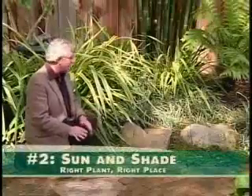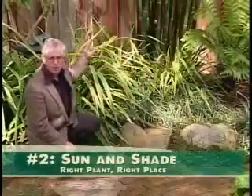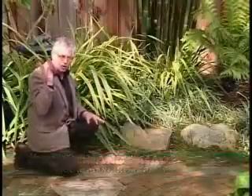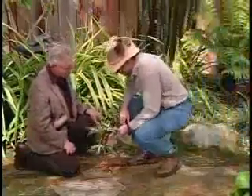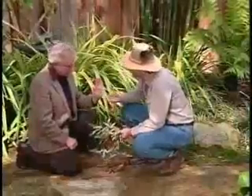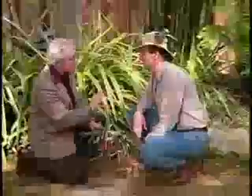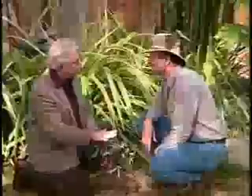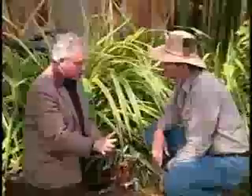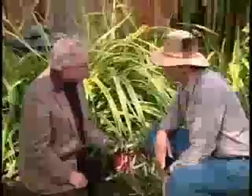Let's talk about sun and shade in the garden. I've got flax, lily turf, tree fern, and bamboo all doing very nicely in the dappled shade of this tree. But this plant from the nursery — it's beautiful, but it requires deep shade. This bed gets a little hot sun in the afternoon, and this thing's going to fry. Don't ever bring me another plant like this again.